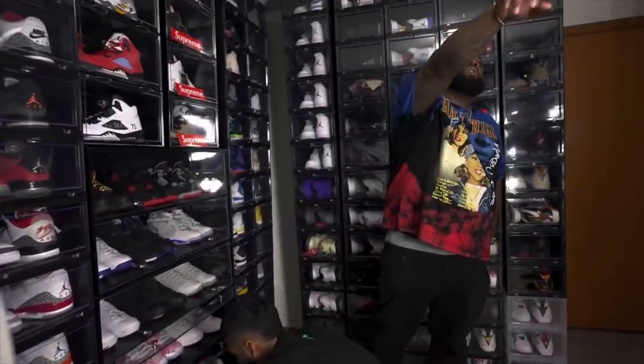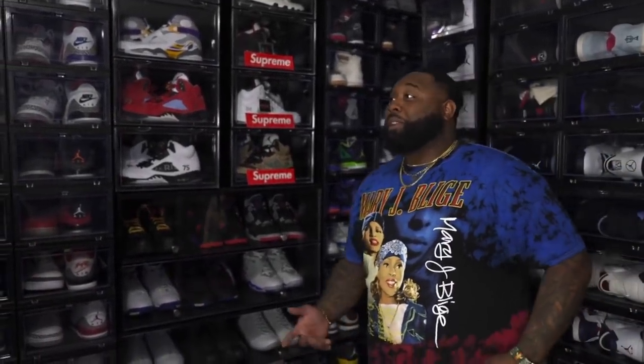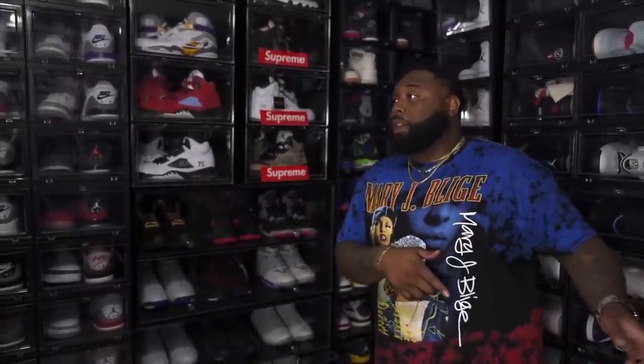And then down at the bottom you got Travis Scott. I got the 4s, the 6s, I got the 1s up there — basically all the Travis Jordans except the $20,000 ones. They were $20,000 when I saw them three years ago. My boys can get a 10.5 in purple and mocha colorway, but that's smacking $50K right now. It could be done. It needs to be done — because if they're $50K this year, next year they may be $75K.